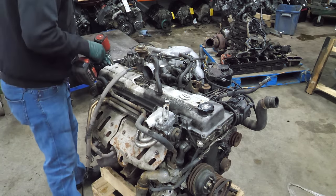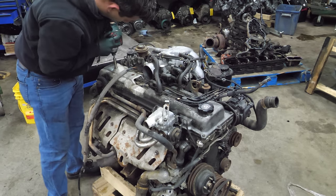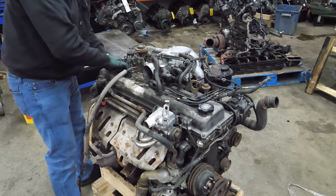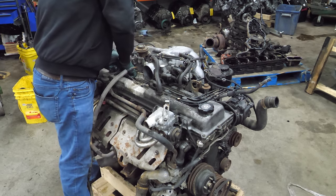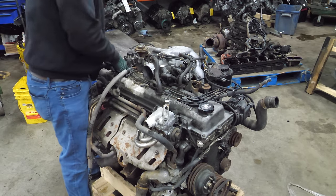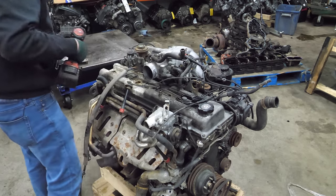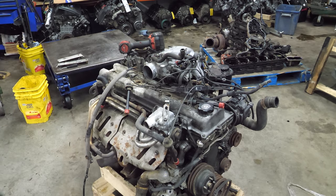We're going to start with the plugs, as always. It has Toyota-dated plug wires from 2006, so that's a start. We just have one plug wire that doesn't want to come out.